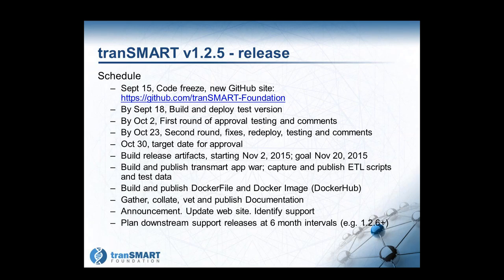Once final approval is given, we'll build a set of release artifacts with a goal of completing within a couple of weeks. Along with that, we'll build and publish the TransMart WAR file, capture and publish ETL scripts and data, build and publish Docker files and a Docker image, get the documentation into shape, and announce the release. We are planning downstream support releases at six-month intervals — 1.2.6, etc. — for the life of 1.2.